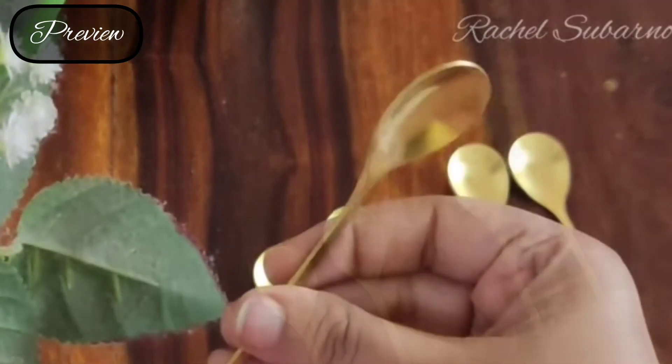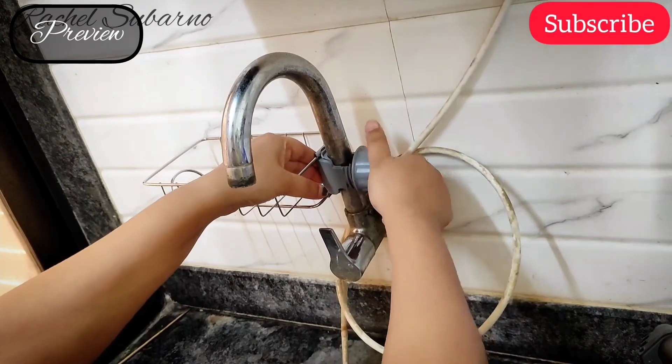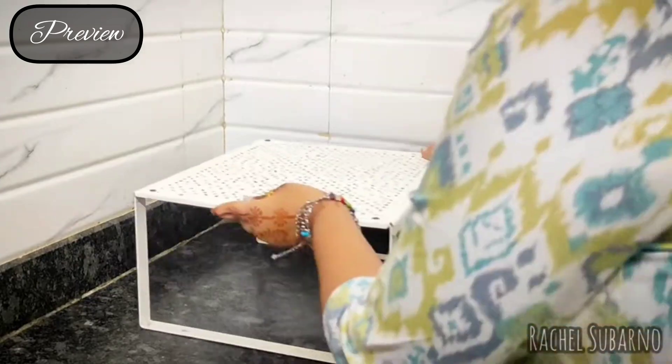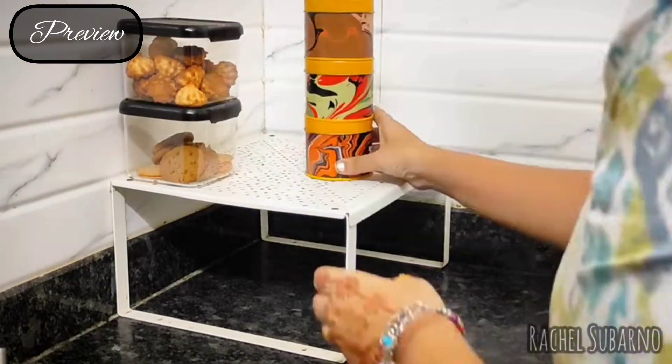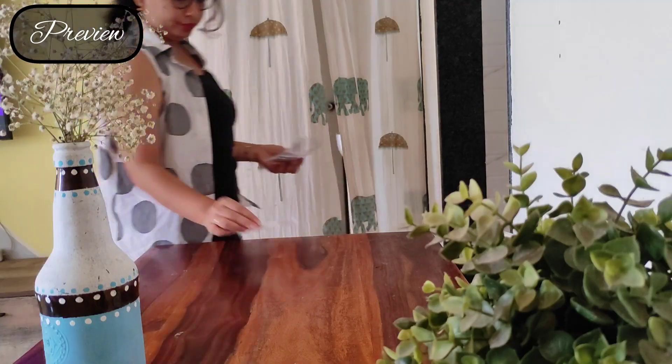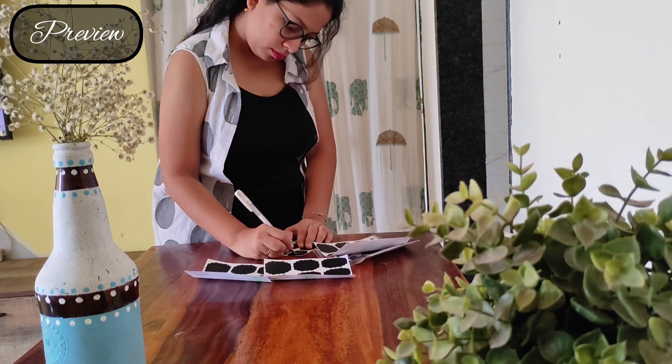Hello everyone, I'm Rachel and welcome to my channel. In this video we are going to see some super useful kitchen essentials that I have bought from Amazon. If you find the video helpful and informative please consider subscribing. All the product links would be available in the description box — now let's get into the video.